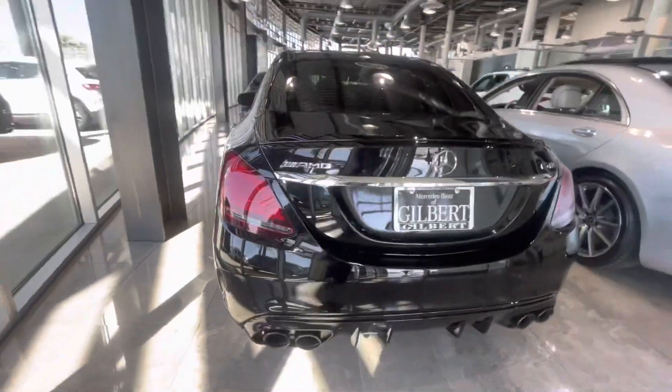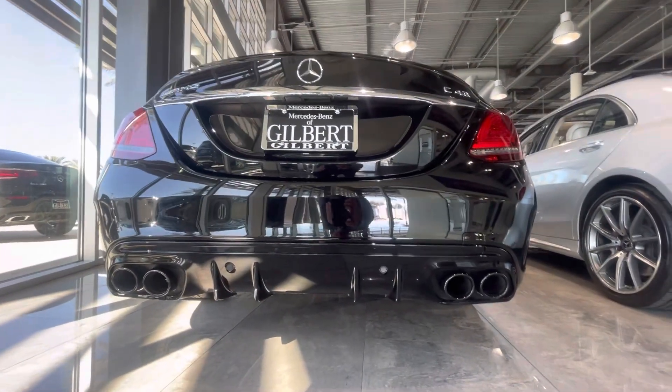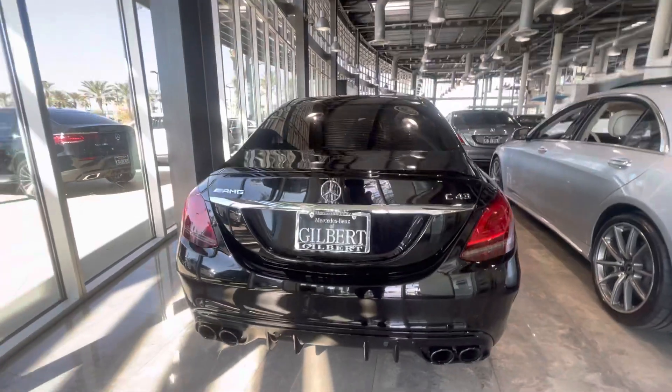Certified pre-owned vehicle in very nice condition. Nice quad-tip black exhaust, and you can see your parking sensors front and rear as well.